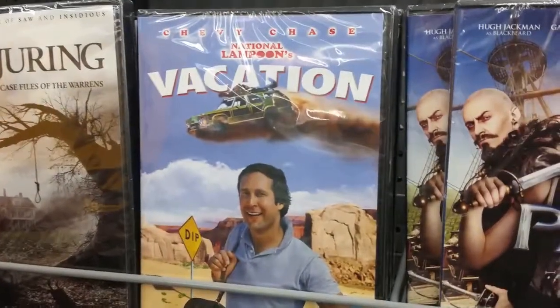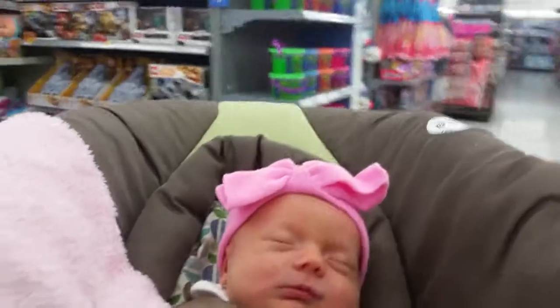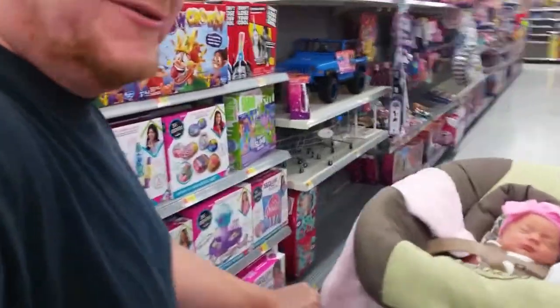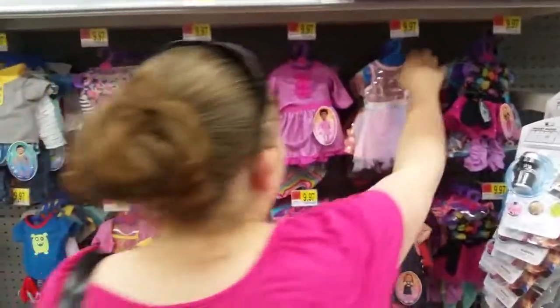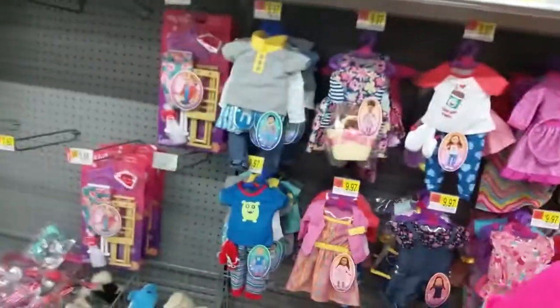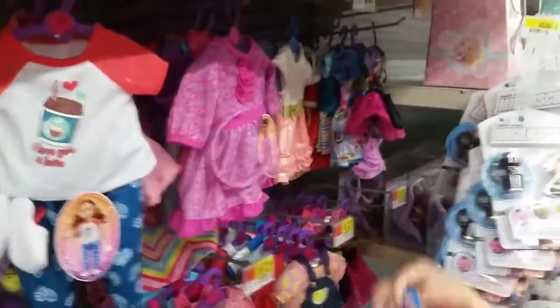We're about to go on a trip, we gotta watch this tonight — this will be a good one. So this is her first trip down a toy aisle.